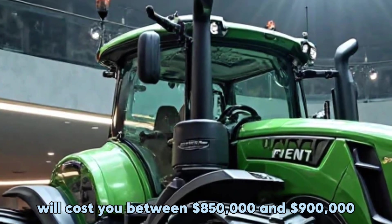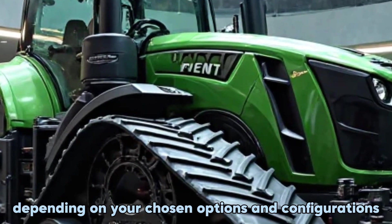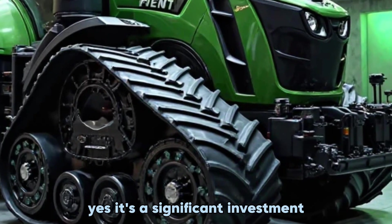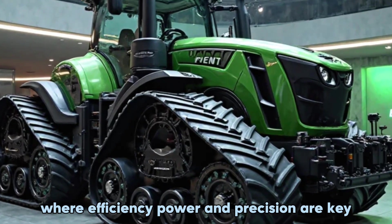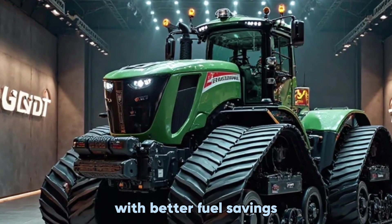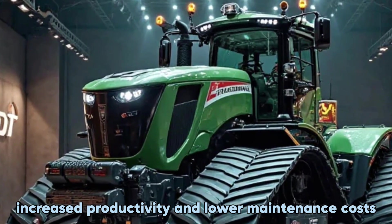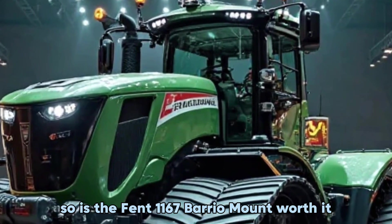Now let's talk about price. A brand new Fendt 1167 Vario MT will cost you between $850,000 and $900,000 depending on your chosen options and configurations. Yes, it's a significant investment, but if you're running a large-scale operation where efficiency, power, and precision are key, this tractor can pay for itself in the long run with better fuel savings, increased productivity, and lower maintenance costs.